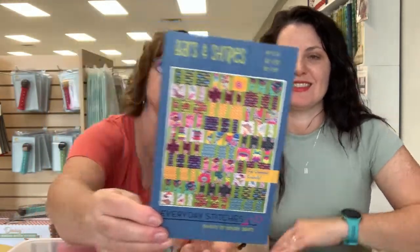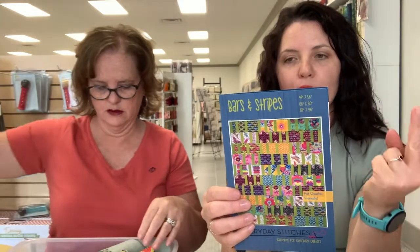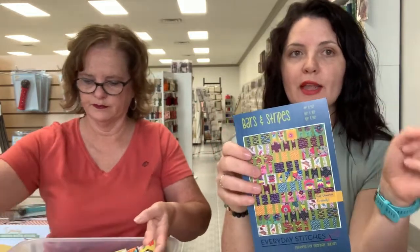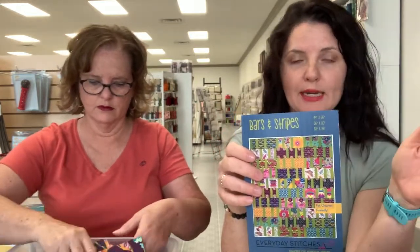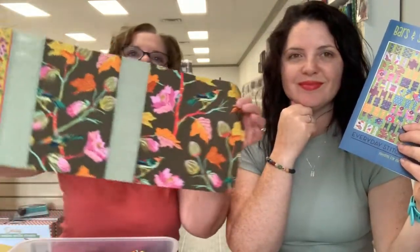Number one, I'm going to show you a quilt I'm working on for the shop. It's called Bars and Stripes. You can see the piecing is not difficult — it's all basically rectangles. The pattern has a baby, a throw, and a queen size, and I'm making the throw. We do have this kitted in the shop — we showed it last Friday and it sold like crazy. It just takes fat quarters; I want to say it's 15 for the throw size.